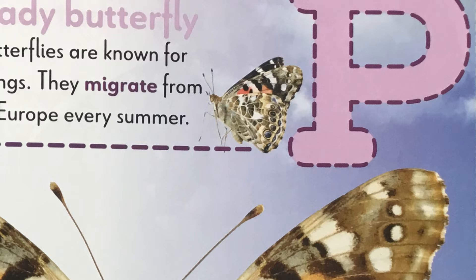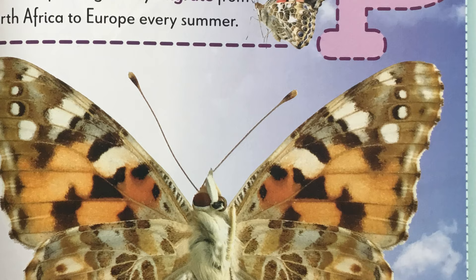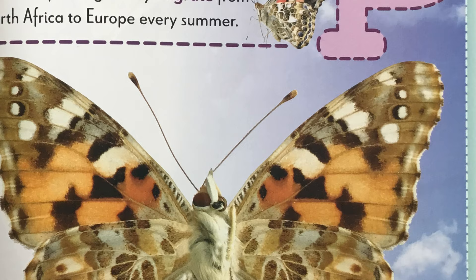P is for painted lady butterfly. Painted lady butterflies are known for their colorful wings. They migrate or travel from North Africa to Europe every summer. That's a long way for a butterfly to travel.